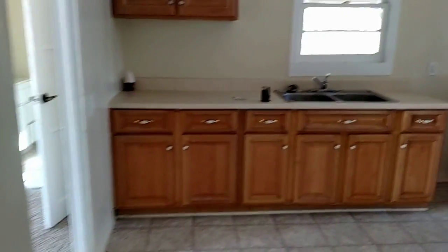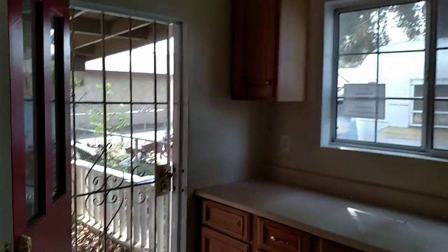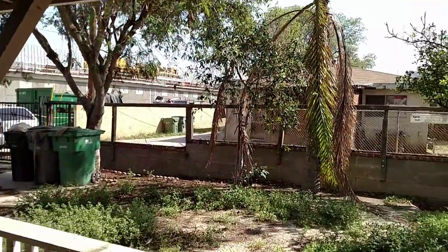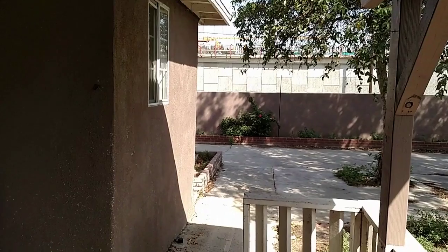Cash only at this time. Give Jerry Cook a call at Riverside Real Estate Professionals, 909-731-1932. Be sure to visit our webpage at jerryacookrealtor.com. Call today, don't delay.